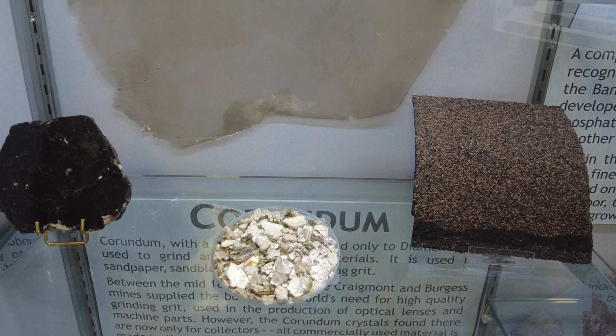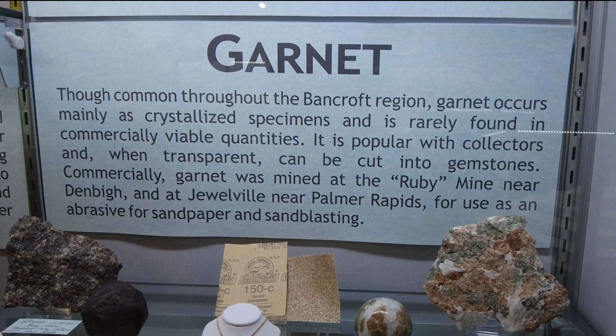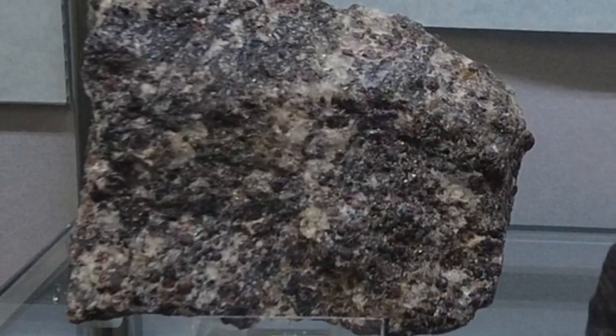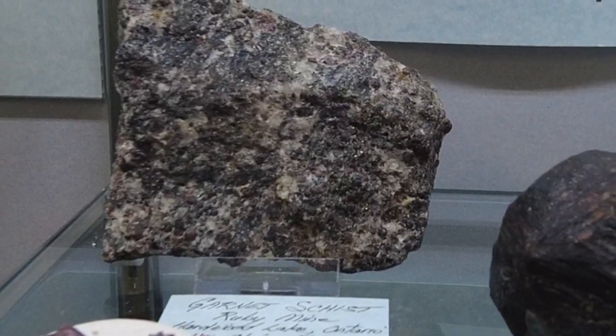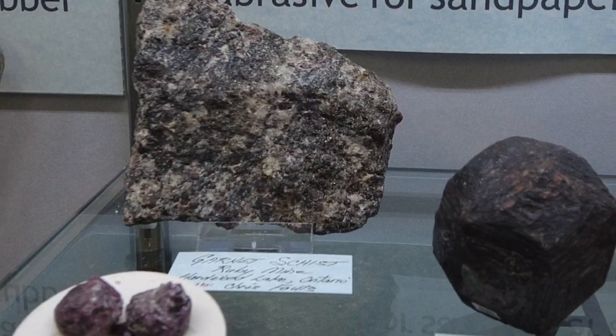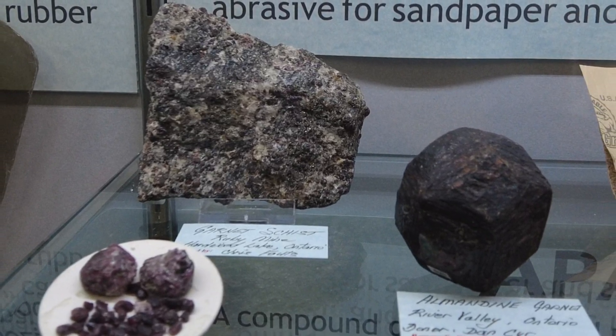Garnet is common throughout the Bancroft region, occurring mainly as crystallized specimens and rarely found in commercially viable quantities. It is popular with collectors and, when transparent, can be cut into gemstones. Commercially, garnet was mined at the Ruby Mine near Denbigh and at Jewelville near Palmer Rapids for use as an abrasive in sandpaper and sandblasting.